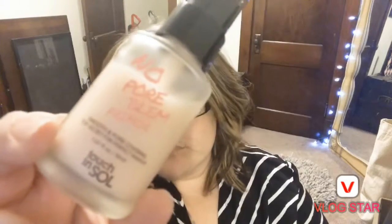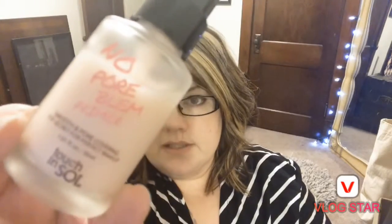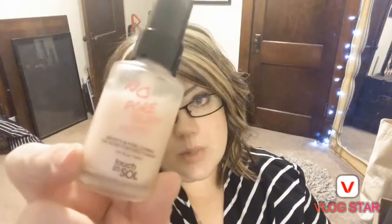Tip two is primer. Primer essentially does the same kind of thing but it primes your skin specifically. This is the No Pore Volume Primer — smooth pore covering, top secret for perfecting makeup. There are other brands too; you can even get good stuff from Wet n Wild for like five bucks.